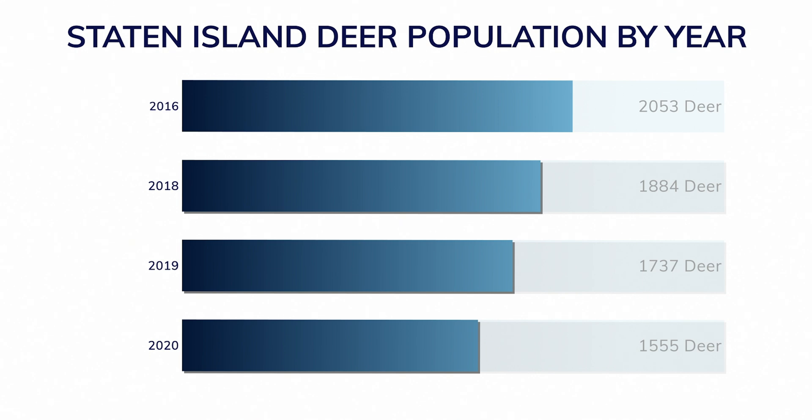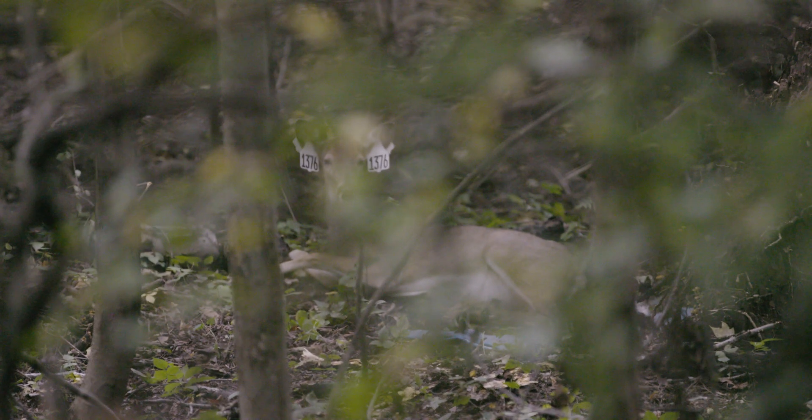In 2016, when the project began, researchers counted 2,053 deer on Staten Island. In 2020, they counted 1,555 — a 24% reduction in Staten Island's deer population.